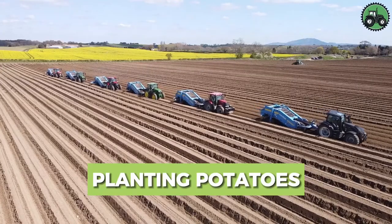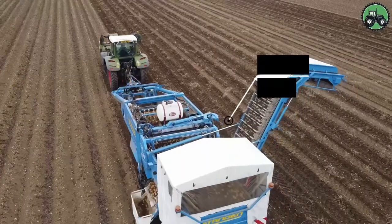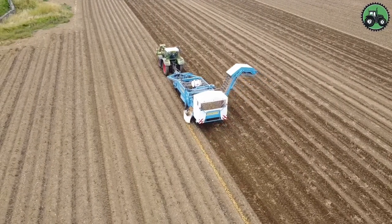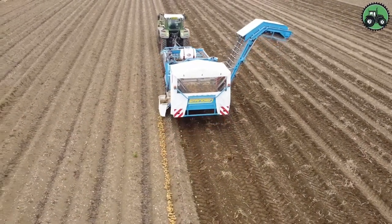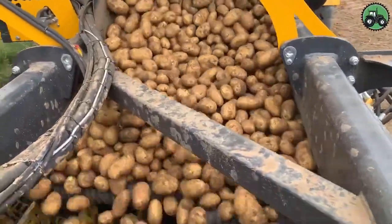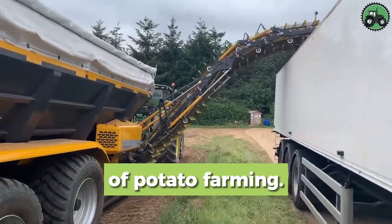Explore potato planting with the Stand-in T2XS and Brett Maester K3. These machines redefine efficiency and precision in agriculture. With advanced features, they ensure seamless potato planting in various conditions. From large farms to small-scale operations, they enhance crop yield and productivity, contributing to agricultural sustainability and growth. These innovative solutions are considered to be the future of potato farming. Have you witnessed modern potato planting? Comment with your thoughts.